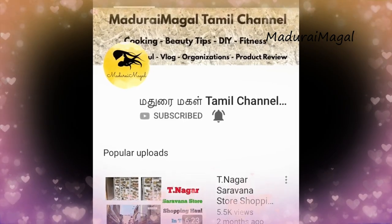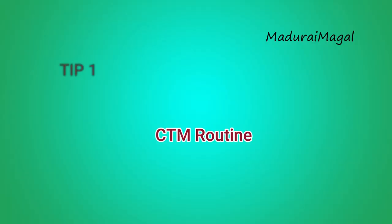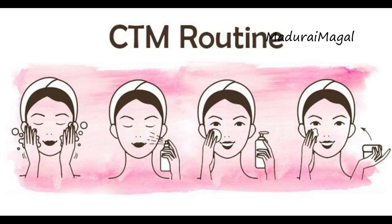The first secret tip is CTM. CTM stands for: C is Cleanse — you clean your face using a face wash or soap, then wash the face.